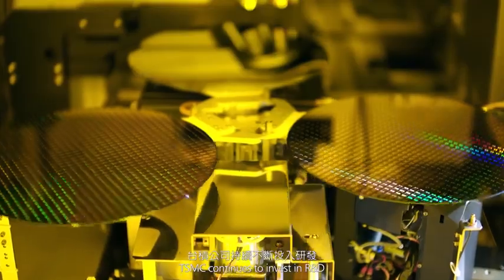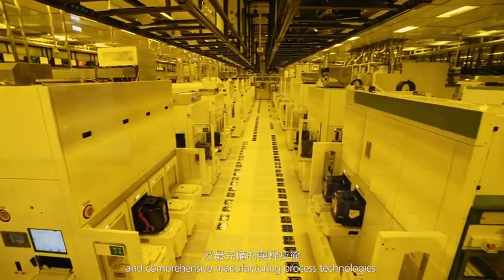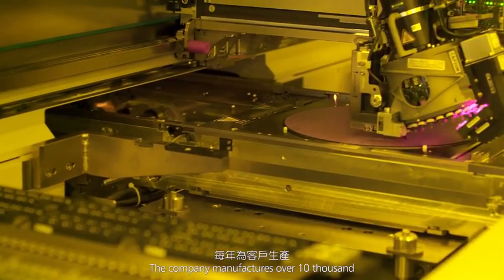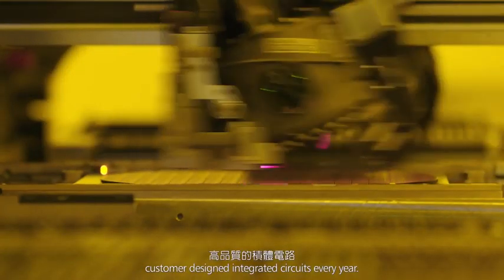TSMC continues to invest in R&D to provide the industry's most advanced and comprehensive manufacturing process technologies. The company manufactures over 10,000 different high-yield and high-quality customer-designed integrated circuits every year.